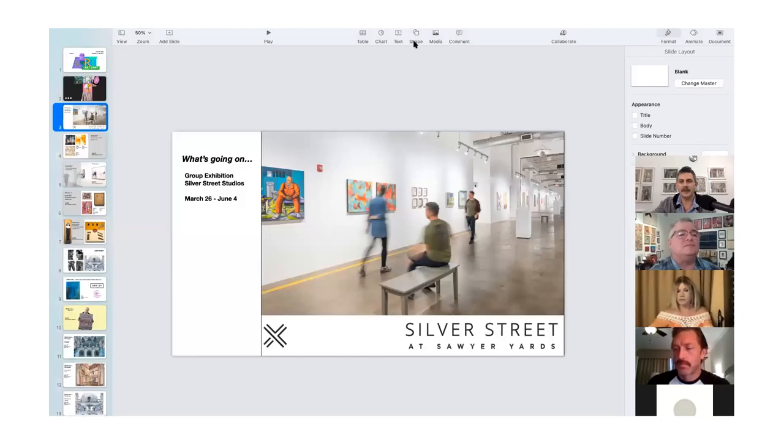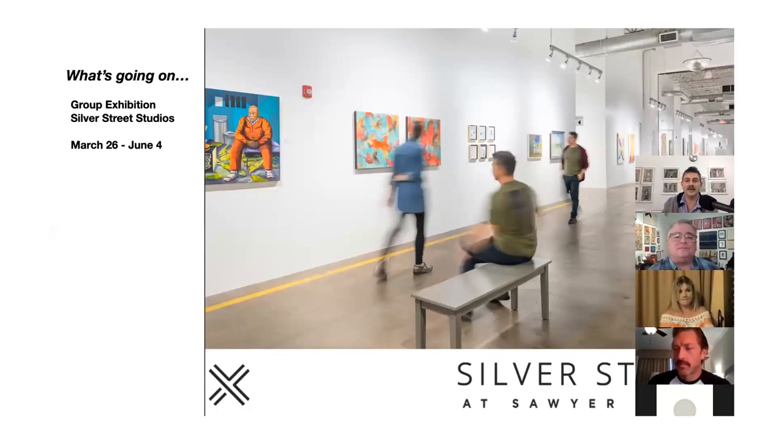This week has been a bit of a blur. We had the big flower show here, so there were hundreds of people at the studio doing the Houston Flower Show, with people wandering around. We still have our group exhibition here at Silver Street Studios called 'Artists at Silver Street Studios,' and it lasts until June 4th. Both John and I have several pieces in the show.